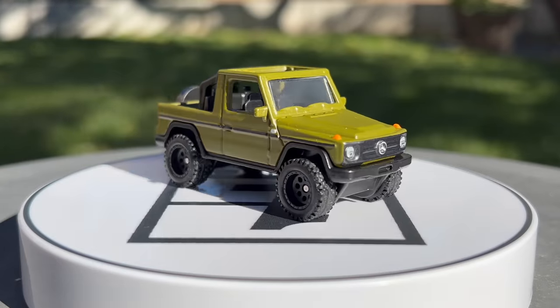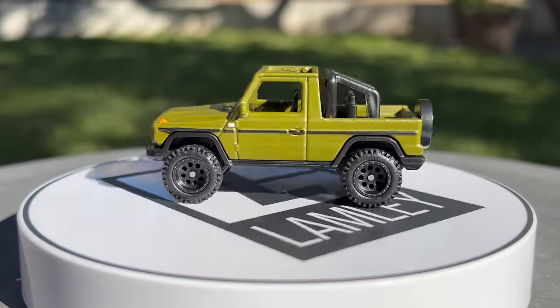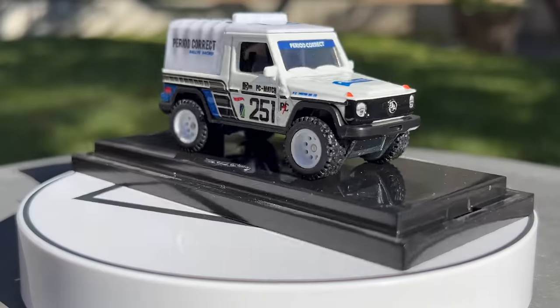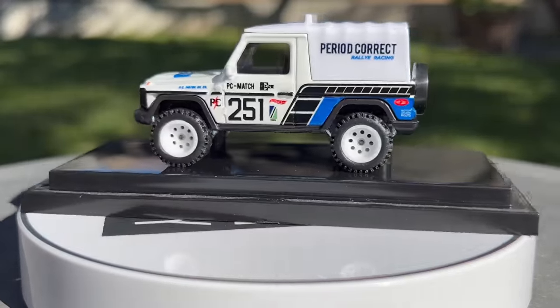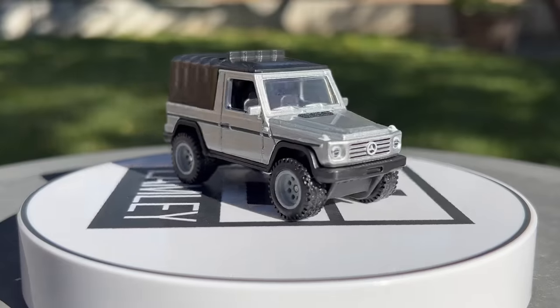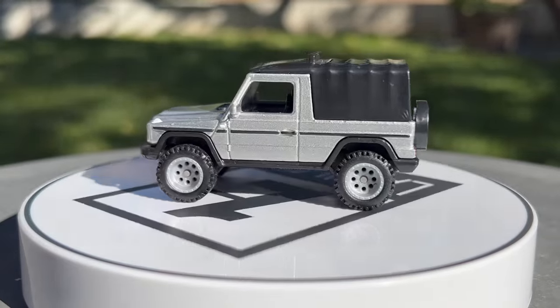We saw the G-Wagon in Fast and Furious — it's the two-door G-Wagon, which is a more rare version. It's the G-Class with the removable top. The first version came without the top to match Fast and Furious, and then we've seen it in Boulevard with the top, plus a period correct release. I think this one is somewhat underused at this point — nicely done, but it hasn't been as popular as other models.